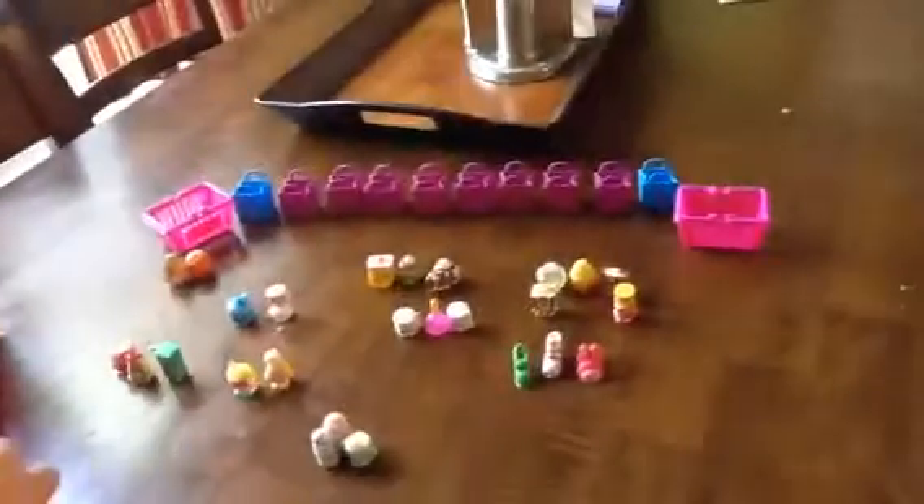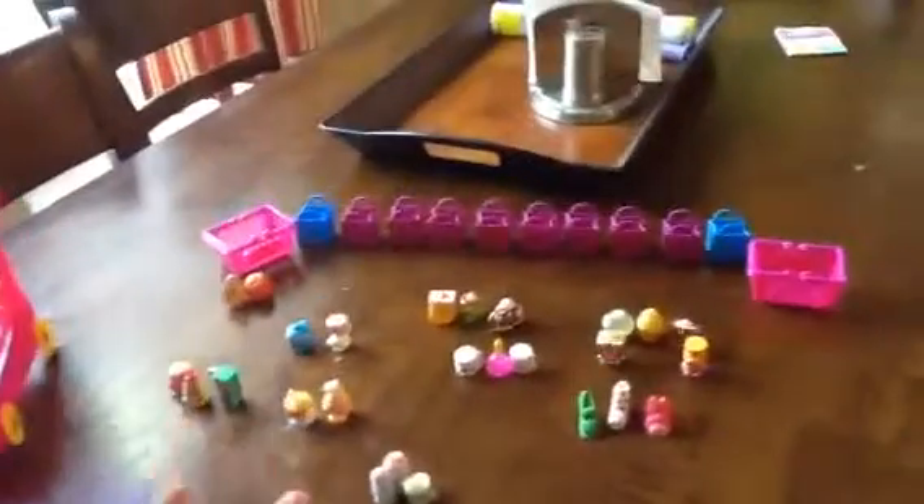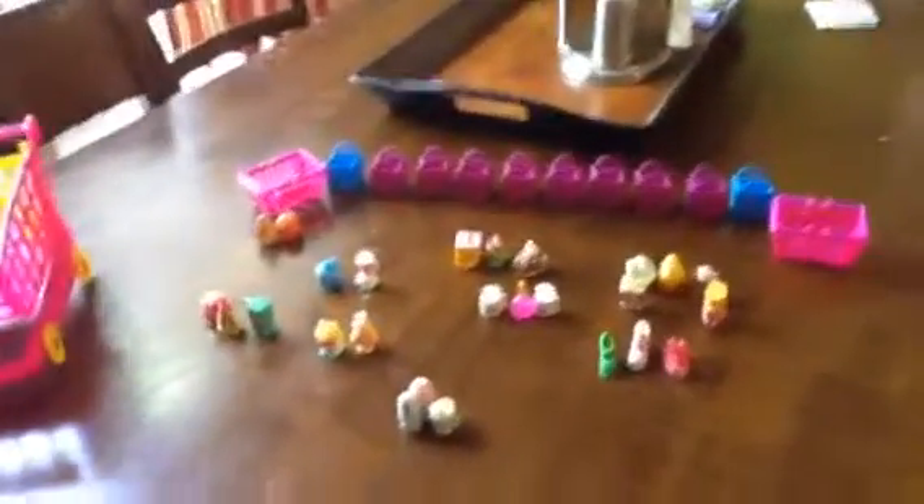So those are all my Shopkins. I have this mega shopping cart. I have two Season 2 baskets, eight Season 2 shopping bags, and two Season 1 shopping bags.